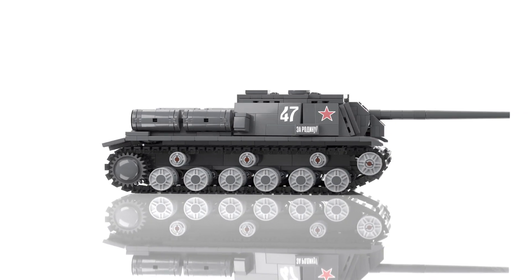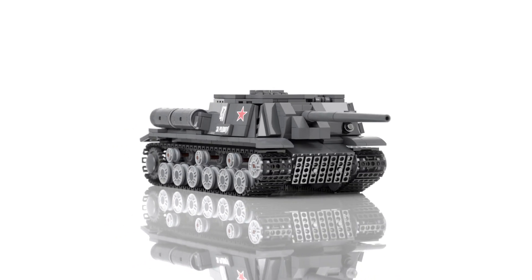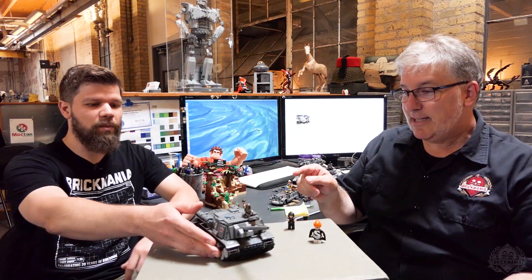We can destroy tanks from a very far distance, so we can't get hurt because we can run away. Cool. Very cool model.